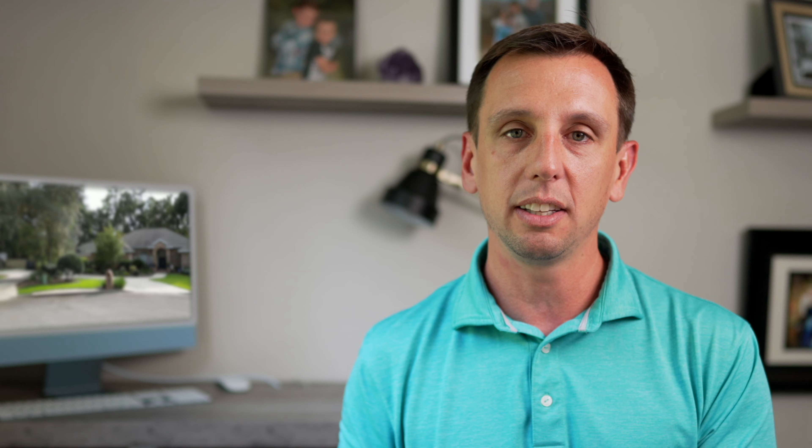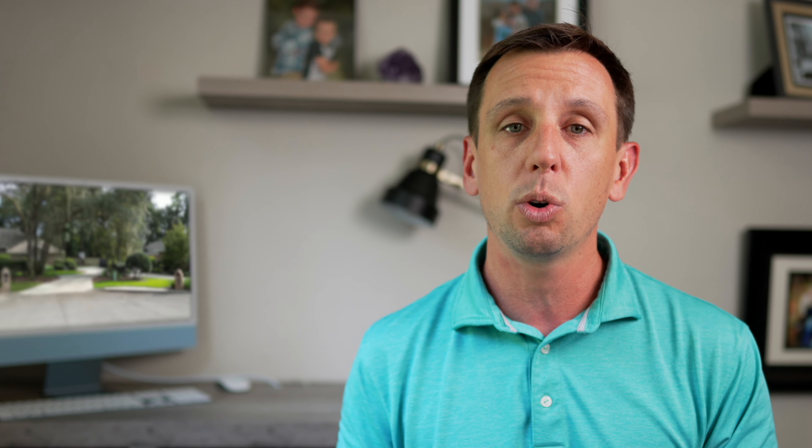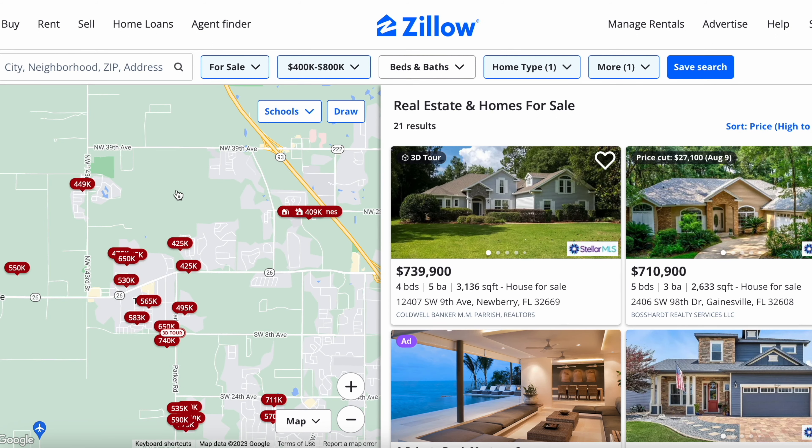Now let's change the criteria a little bit. Say you prefer newer homes — maybe something built within the last 20 years — and your budget's over $400,000. The majority of homes that meet that criteria are going to be west of I-75. Let's take a closer look at what you can expect if you were to live in that part of town.